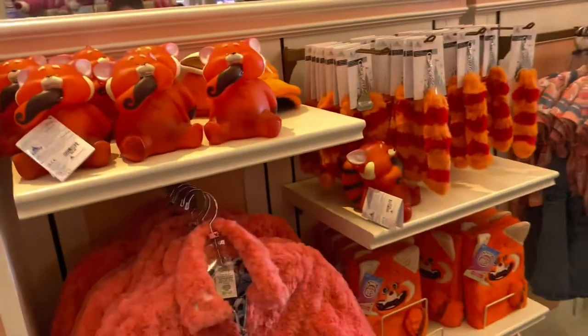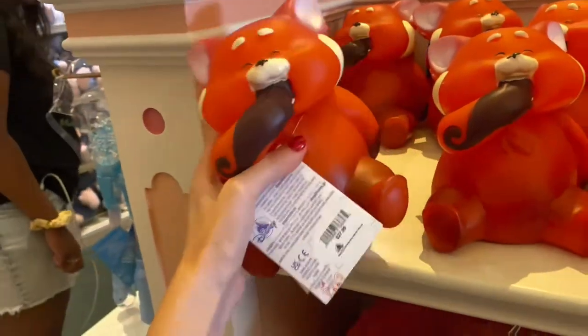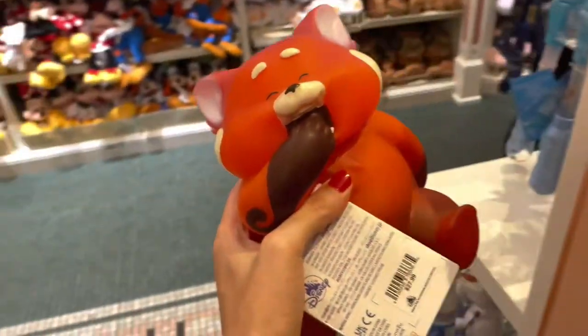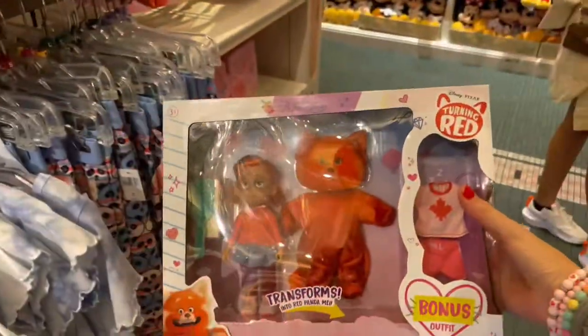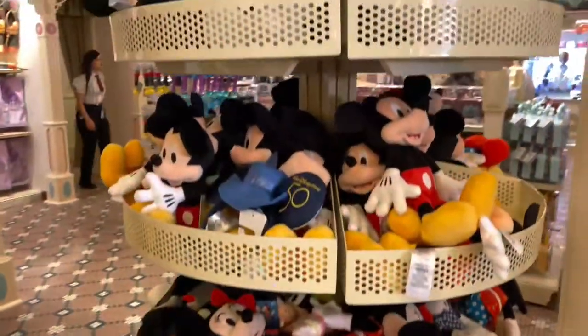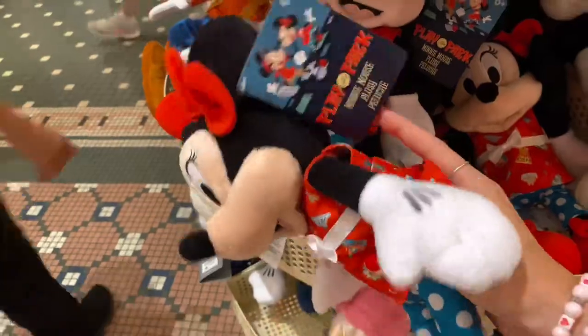We then went over to the Turning Red section where she loves this Turning Red panda nightlight — it's $27.99. Her and her sister point this out every single time, and I'm definitely going to end up getting it eventually for them. She also really liked the Turning Red doll, which is $34.99. And specifically this Play in the Park Minnie — she's super cute and she is $24.99.